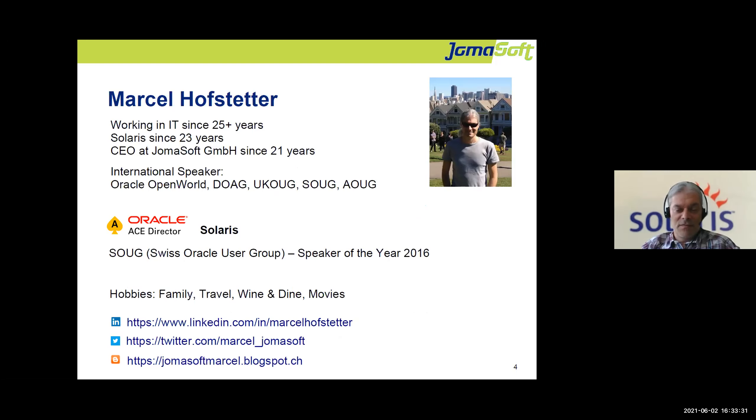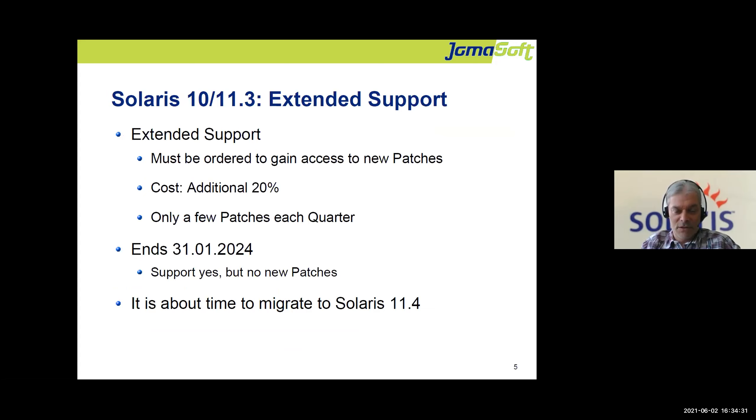A few words about myself: I've been in the industry for more than 25 years, more than 20 years in Solaris. I co-founded Germa Soft and speak at several events, both online and on-premises. Oracle awarded me the Oracle ACE Director title because I'm active and enthusiastic in this area and provide community help. You can find me on LinkedIn, Twitter, and my own blog.